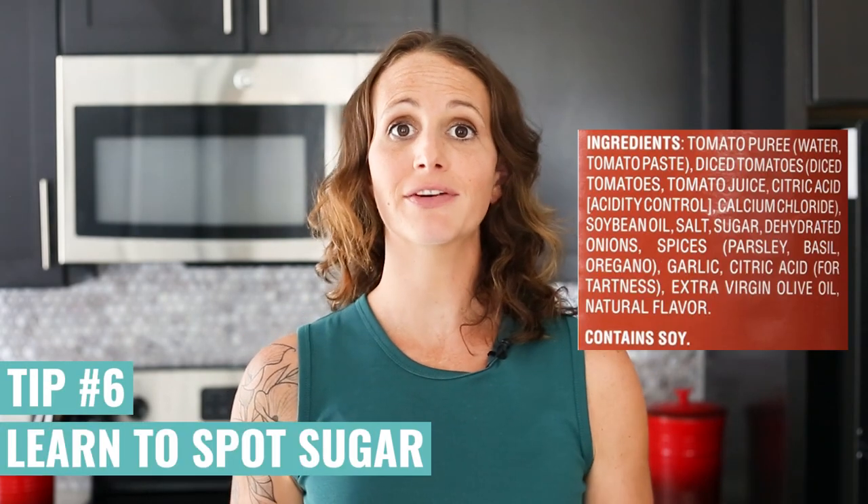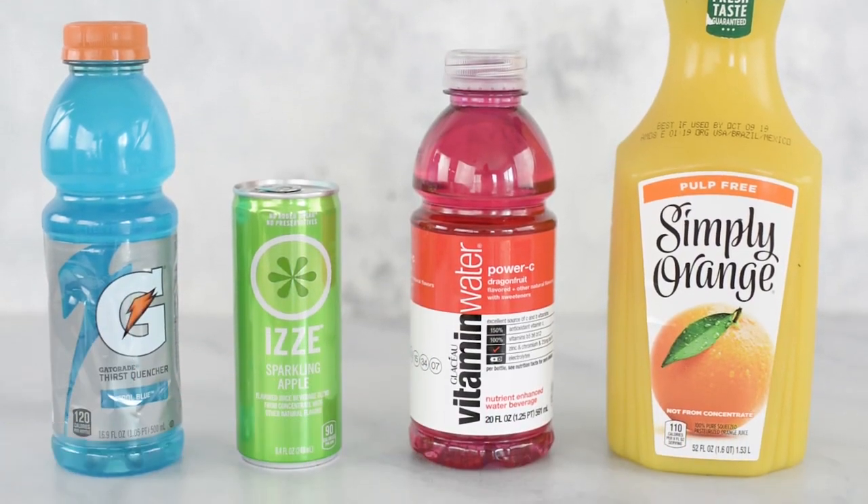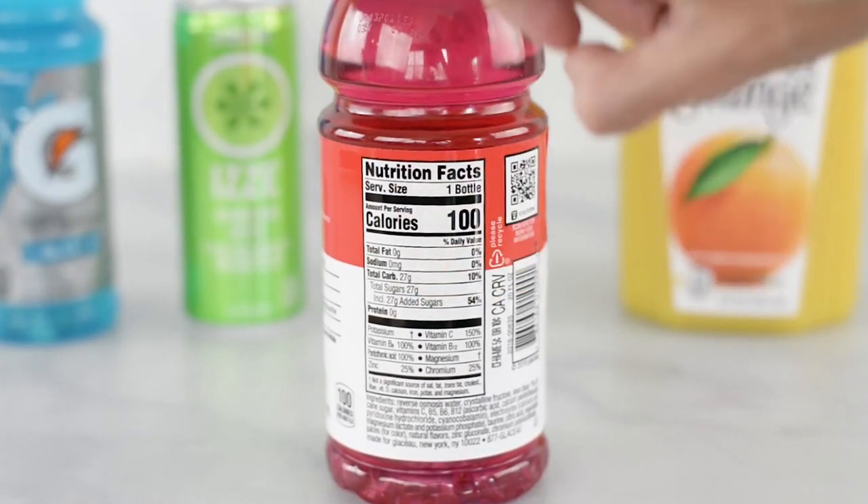Learn how to start identifying sugar in all the foods you're eating. If you have added sugar in there, it's going to spike your blood sugar levels, it's going to hurt your body, and it's just going to leave you craving more and more sugar, which is going to make weight loss very difficult.